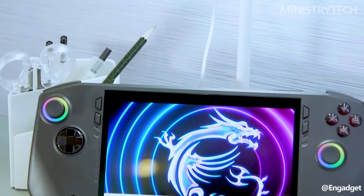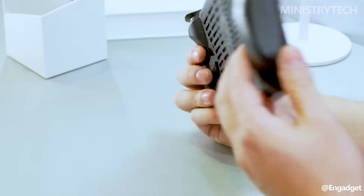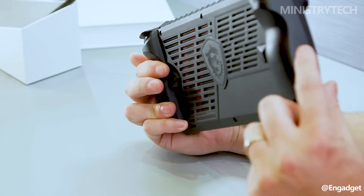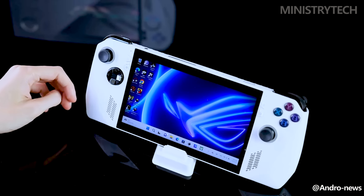The 7.4-inch MSI Claw, a competitor to the Steam Deck that allows you to play your favorite PC games when you're not at home, has been unveiled by MSI. How does it stack up against the Asus ROG Ally, one of the most powerful gaming handhelds available?